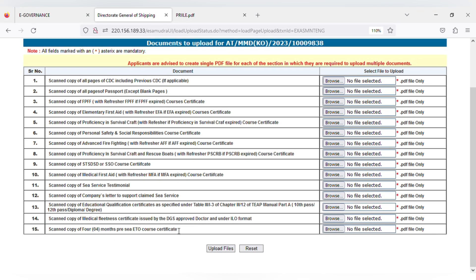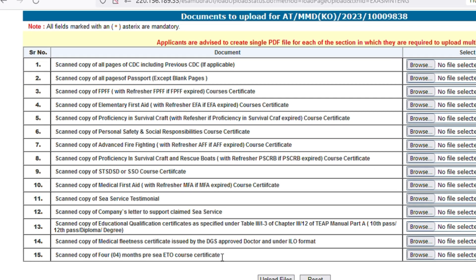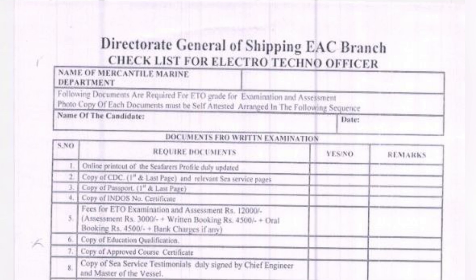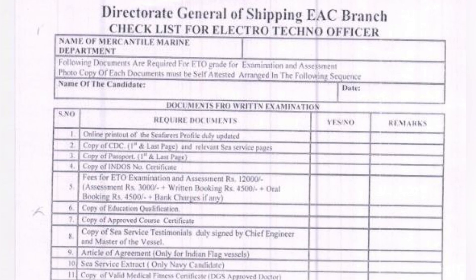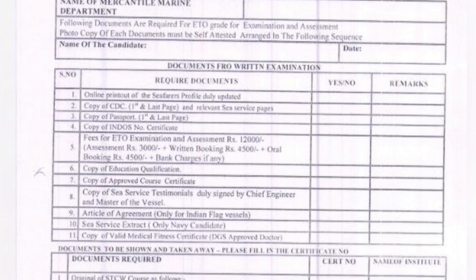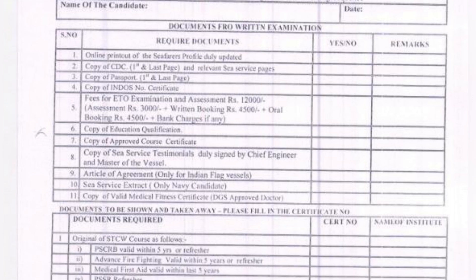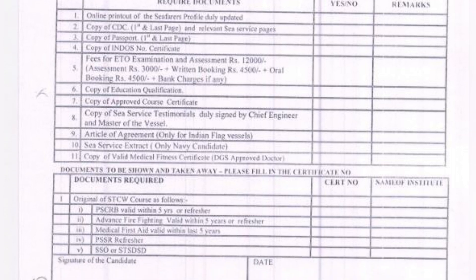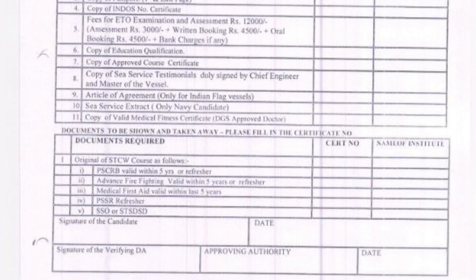You have to take printouts of all these 15 documents to MMD. Additionally, carry the online printout of your CIFRS profile duly updated, copy of indoors number certificate, the acknowledgement page as fees proof for ETO examination and assessment, copy of education qualification including all 8th semester mark sheets, your SID document photocopy, and your logbook which you need to complete and submit to MMD for verification.